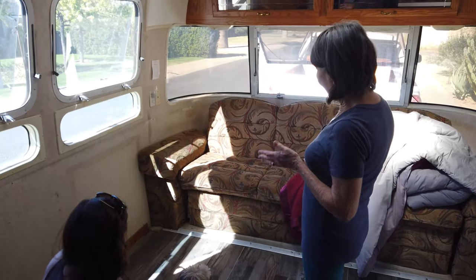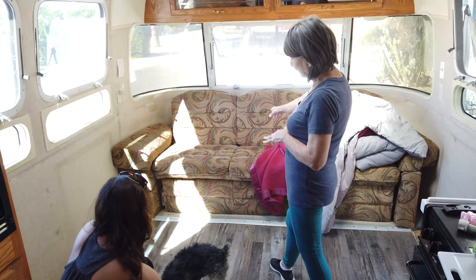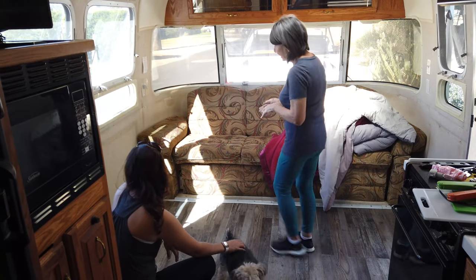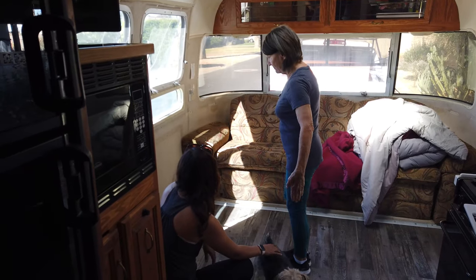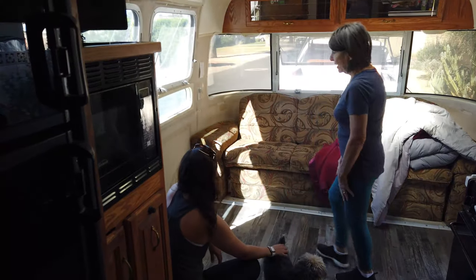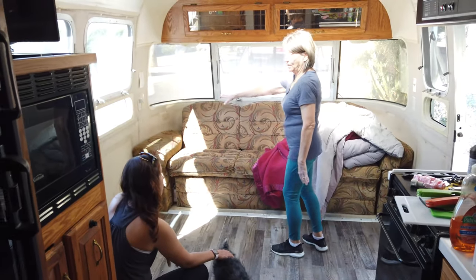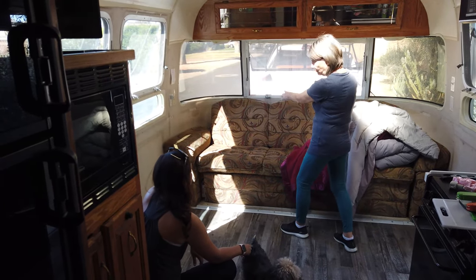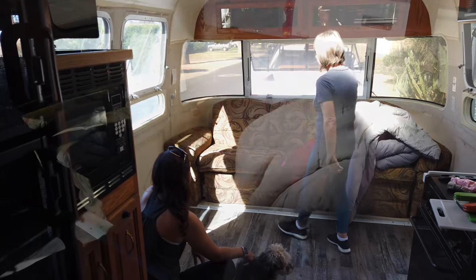The bed does fold out and it covers up the equipment that's there. We're going to have to maybe redo the cushions, take this off, maybe put a table here that comes out — thinking it would fold down. Another idea is putting a couch over here and then having a cool-out table, or even like a desk across here, maybe with some floors on both sides.